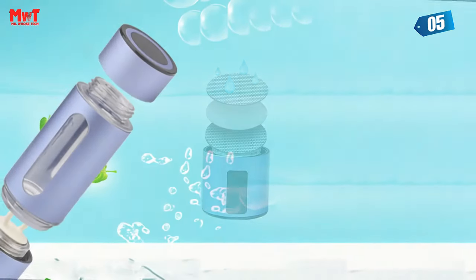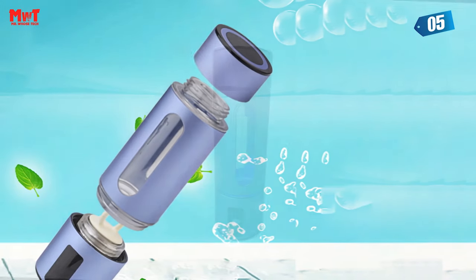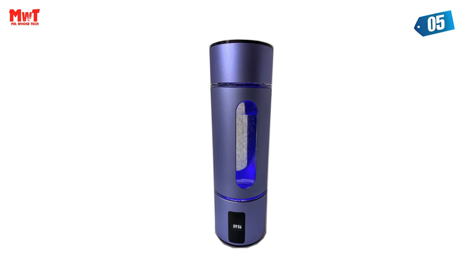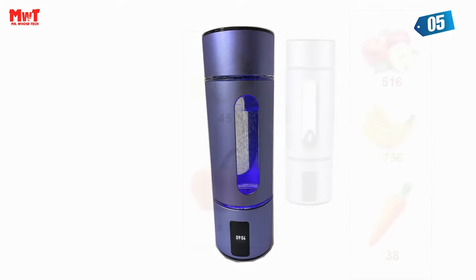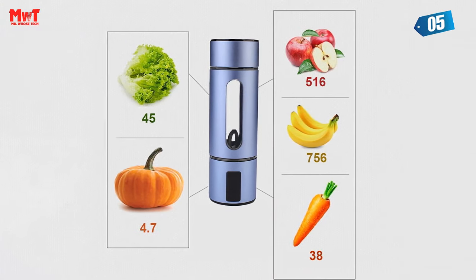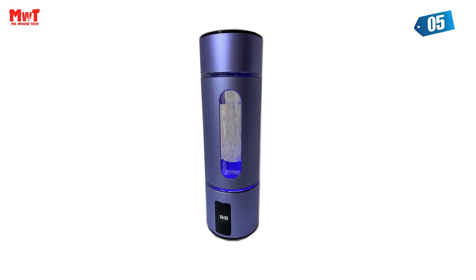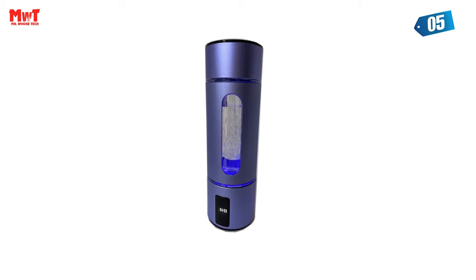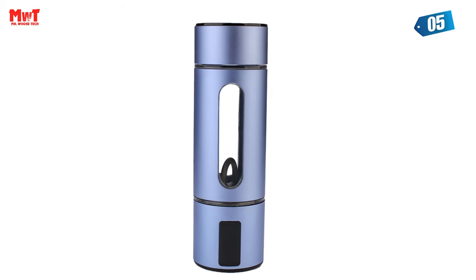But that's not all. Our kit comes complete with a cutting-edge hydrogen inhaler tube and interface. Breathe in the rejuvenating power of hydrogen gas, revitalizing your body and mind like never before. We've incorporated the advanced USA DuPont M117 membrane, ensuring that only the highest purity hydrogen enters your water. Say goodbye to oxygen, ozone, and chlorine. Our technology guarantees a truly pristine hydrogen-infused experience.